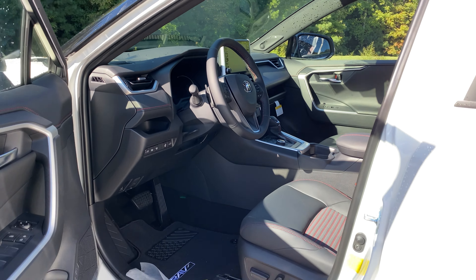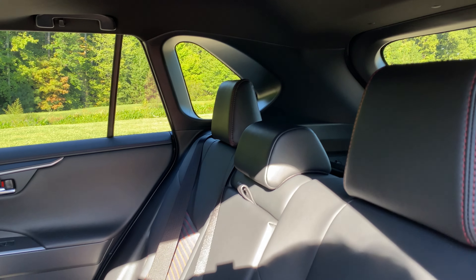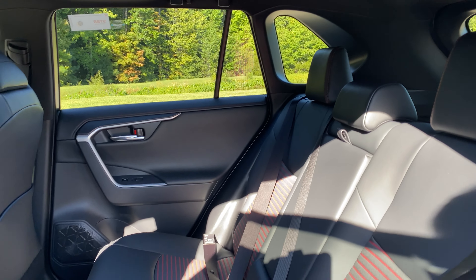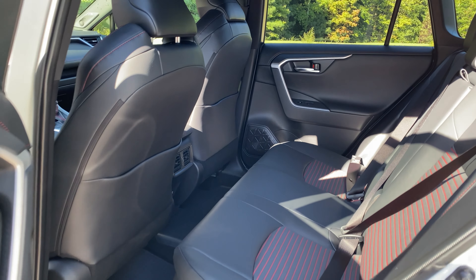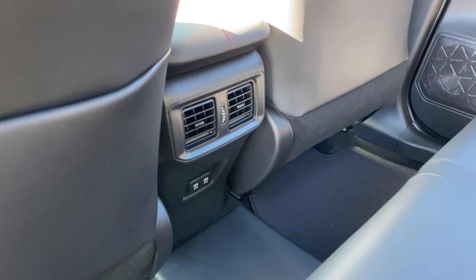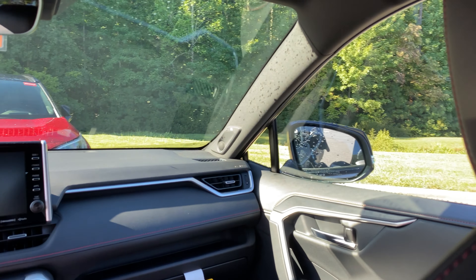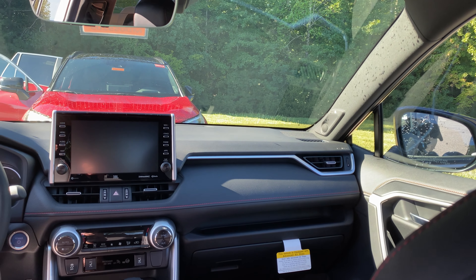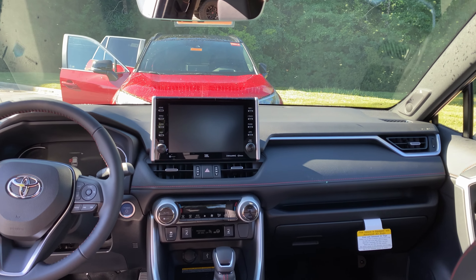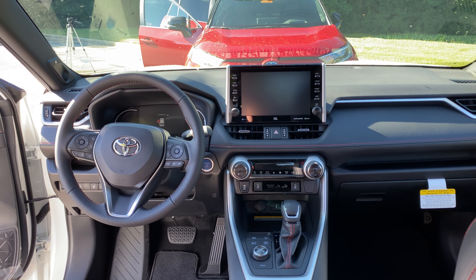Let's go to the back seat to show the rear view as well. It has the fabric inserts. Here's the back — it's got rear vents, rear USBs, and a nine-inch touchscreen. It's got the premium audio, so it will have JBL speakers.